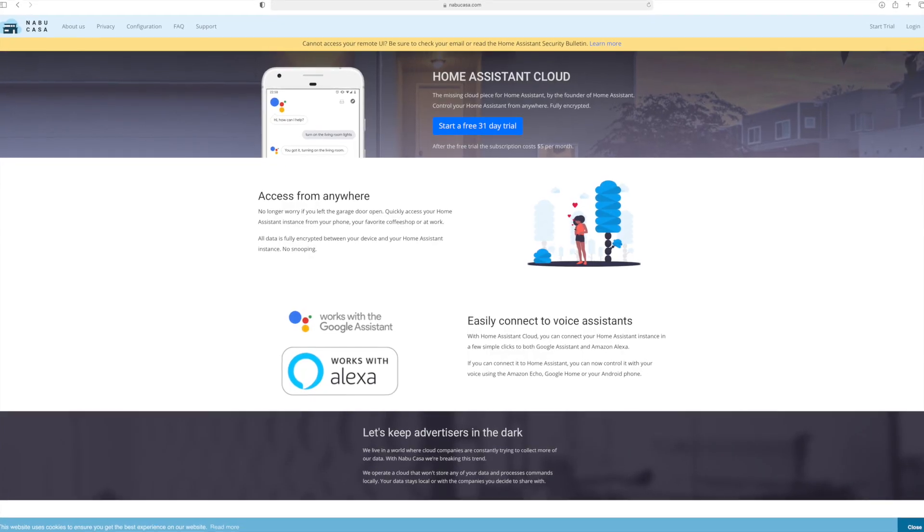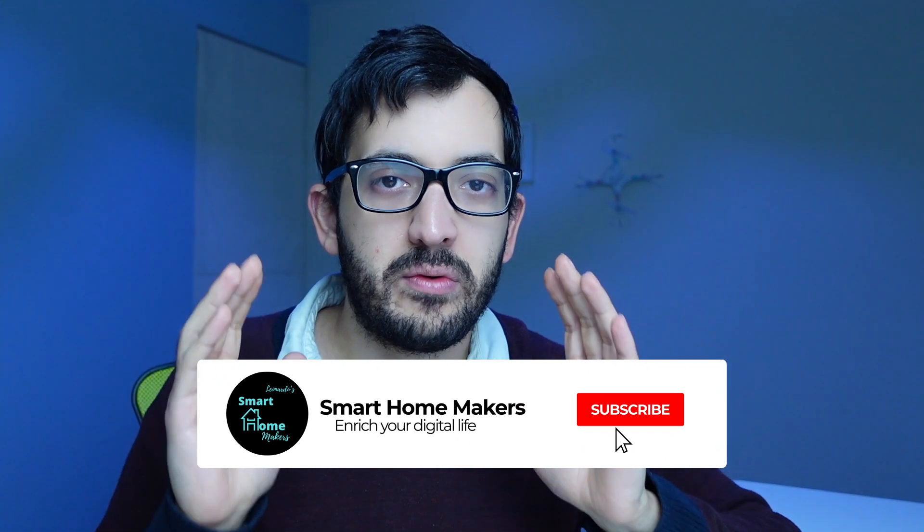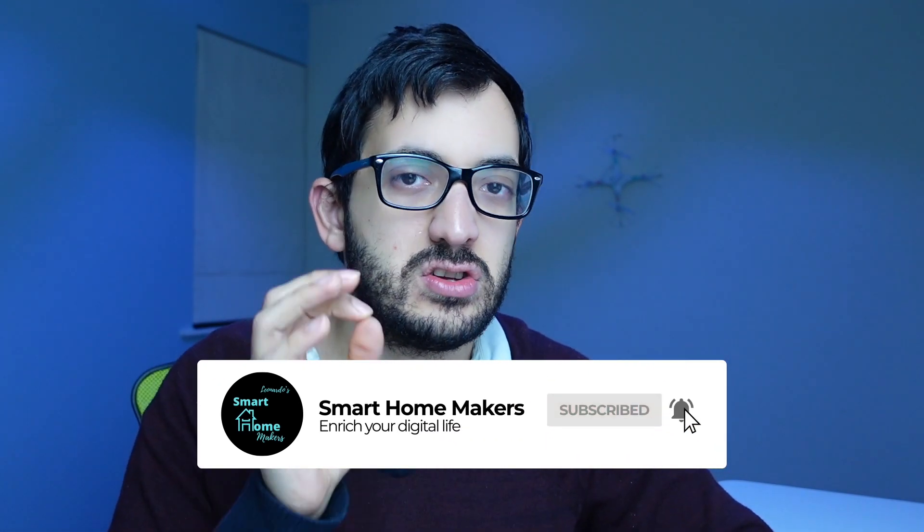Nabu Casa is a cloud subscription service which gives you access to your Home Assistant wherever you are. It is run by the Home Assistant developers themselves and it costs $5 a month, and you also have a 31-day trial to try it out. There are no obligations — buying Nabu Casa is really up to you. You can control everything in your smart home without Nabu Casa; the only limitation is that you can't access it from outside your home. But Nabu Casa has a lot of good benefits, so let's go through them.